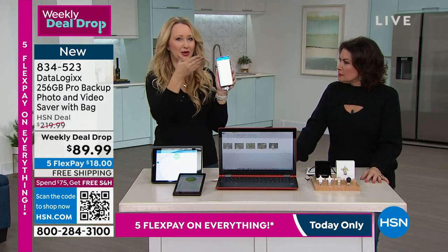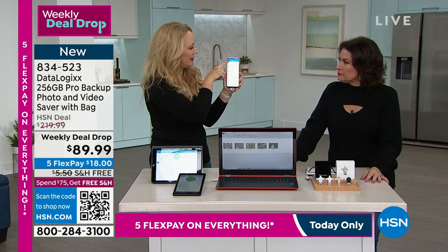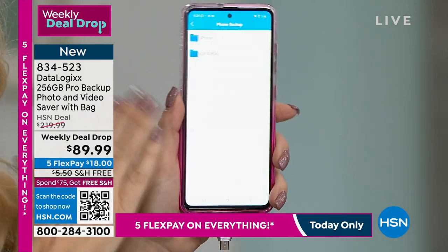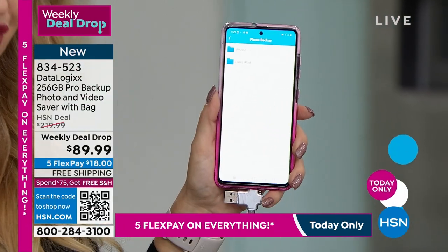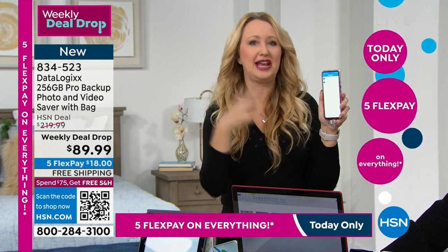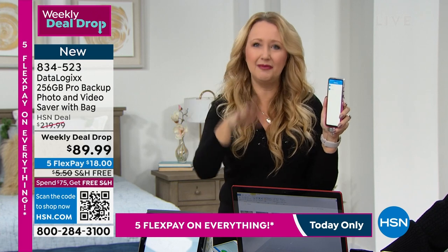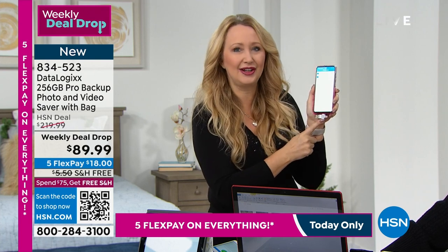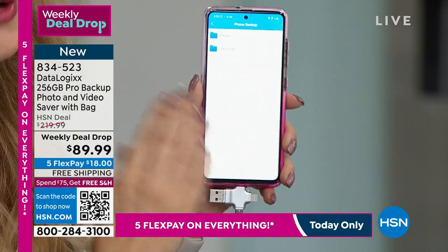It keeps everything in their own tidy little neat file folders — my iPad backup is listed right here, and I have my iPhone backup. By the way, this is my Android. So this is a totally different phone. Apple and Android don't always speak the same language. Maybe you need to share 10, 15, 50, or a hundred pictures from the holidays with a loved one. Instead of emailing or texting those pictures, they can simply download the free app and plug in the DataLogix into their phone, and then they'll be able to select which pictures they want to save on their phone.